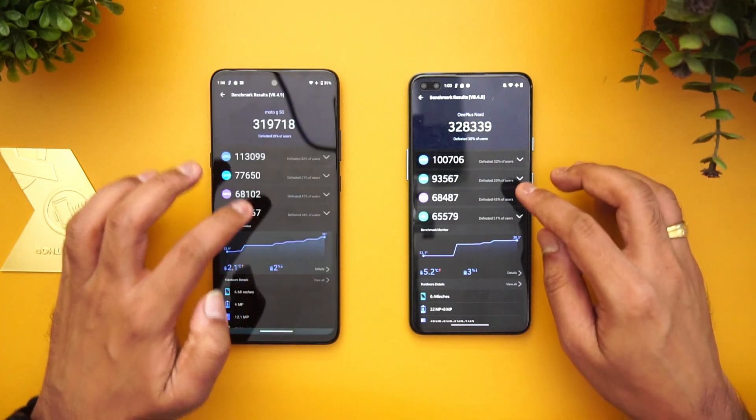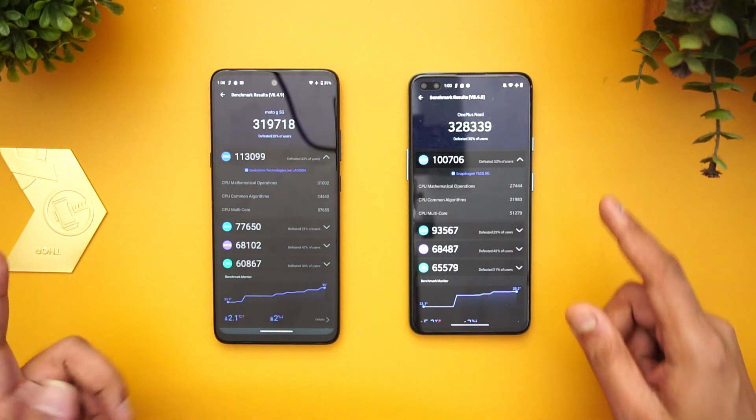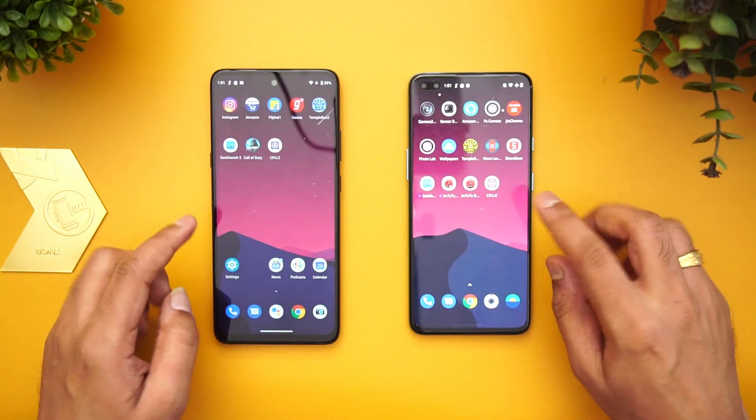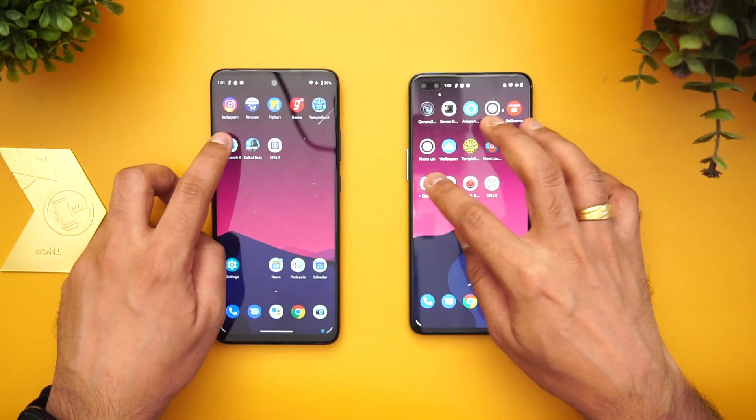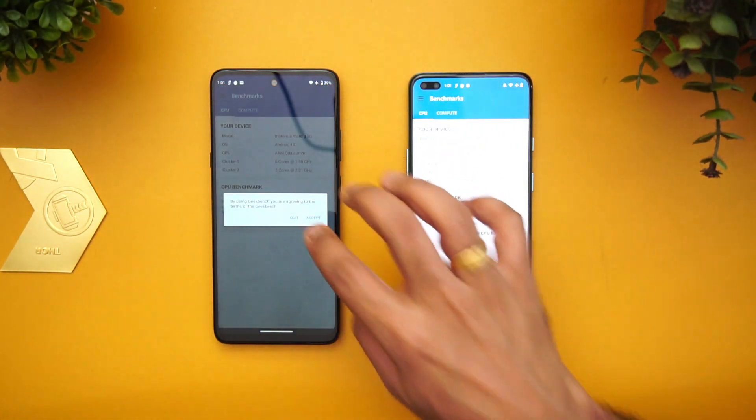Here you can see all the detailed scores. Next, let's also test the GeekBench scores of these two devices.